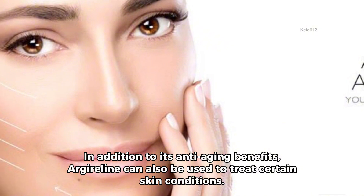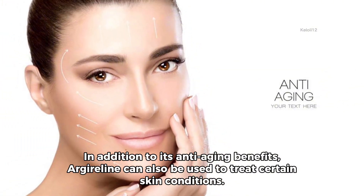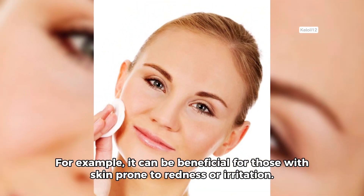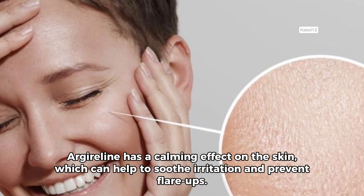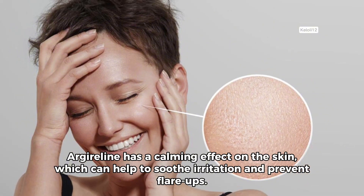In addition to its anti-aging benefits, Argylene can also be used to treat certain skin conditions. For example, it can be beneficial for those with skin prone to redness or irritation. Argylene has a calming effect on the skin, which can help to soothe the irritation and prevent flare-ups.